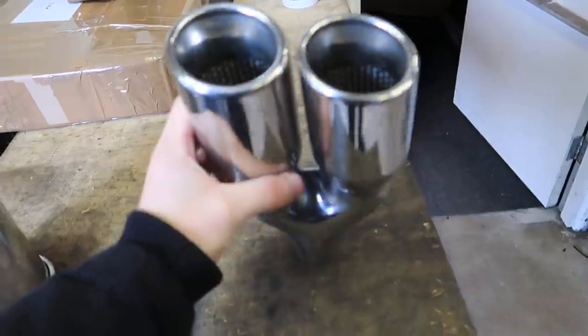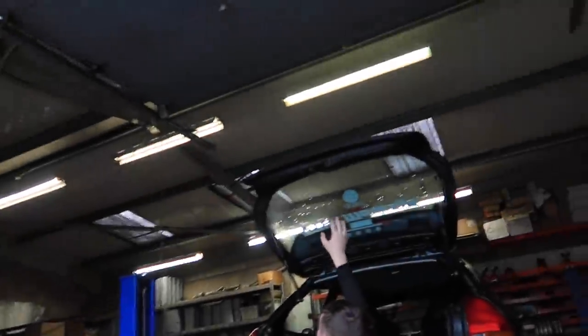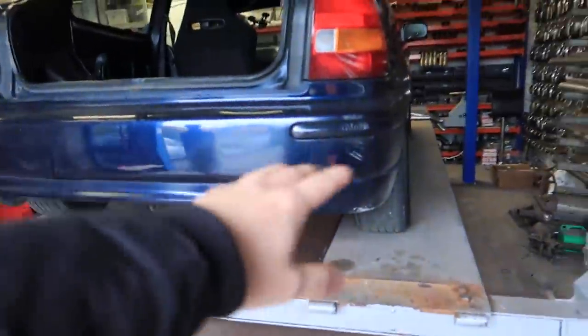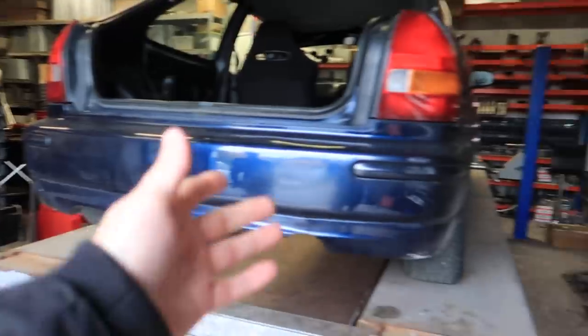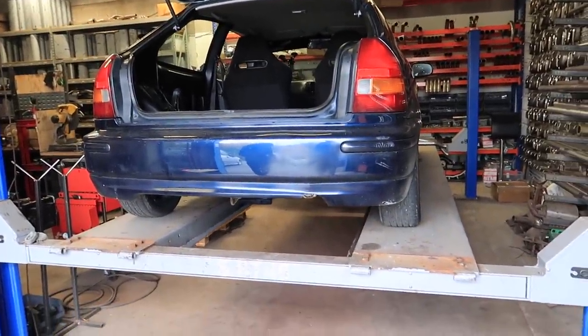Not sure on the tip yet. Gary can cut the bumper so the exhaust tip marries up — he said he can make whichever tip we go for work. So we'll see what we end up going for.